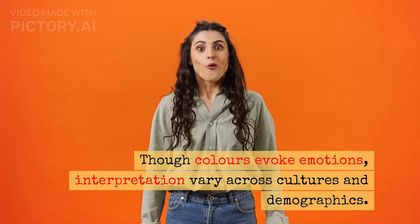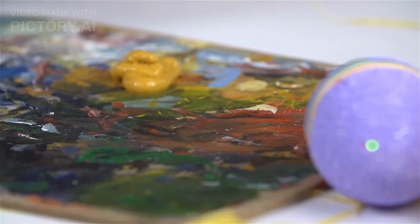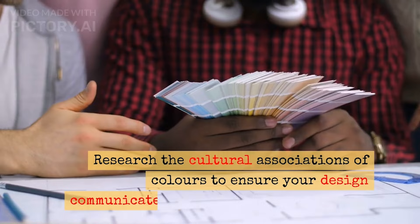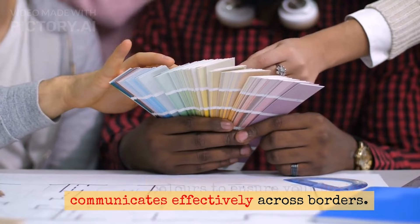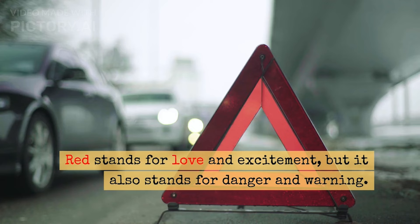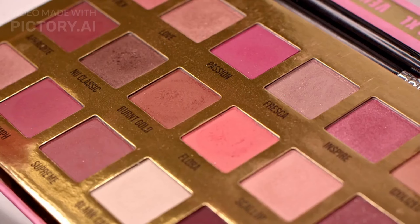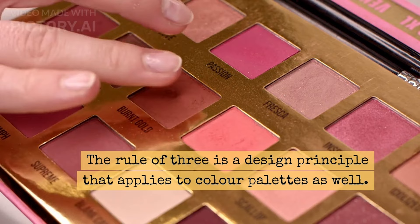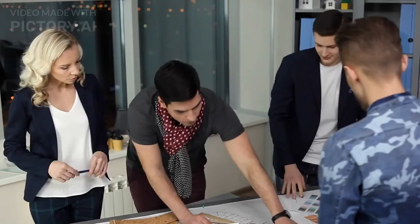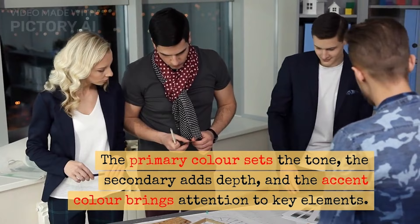Do colors evoke emotions? Interpretations may vary across cultures and demographics. When crafting a color palette, consider your target audience carefully. What emotions do you want to invoke in them? Research the cultural associations of colors to ensure your design communicates effectively across all borders. Red stands for love and excitement, but red also stands for danger and mourning. The rule of three is a design principle that applies to color palettes as well. Aim for a primary color, a secondary color, and then an accent color. The primary color sets the tone, the secondary adds depth, and the accent color brings attention to the key elements — just like three-way lighting. This trio forms the backbone of your palette, ensuring coherence and balance.